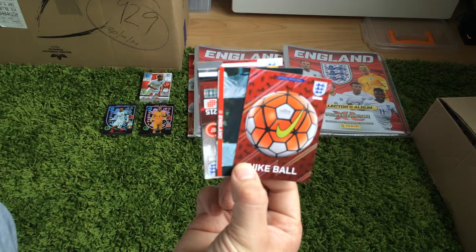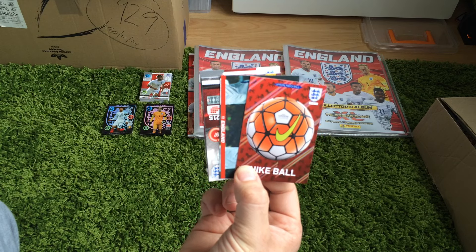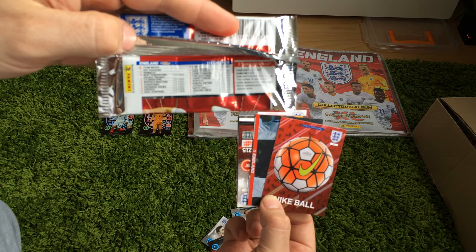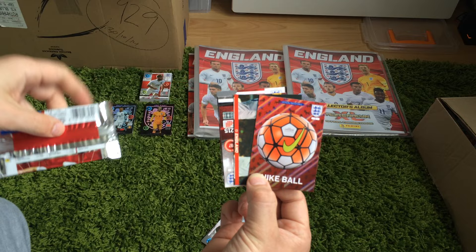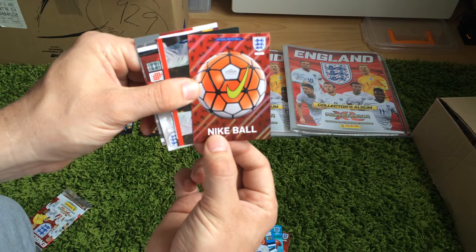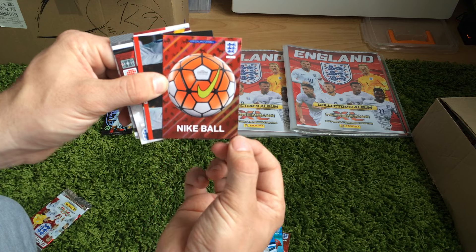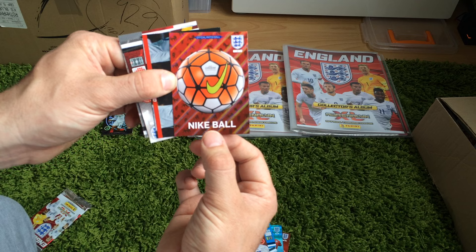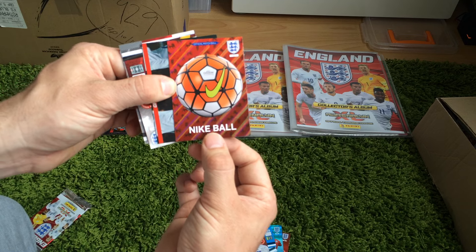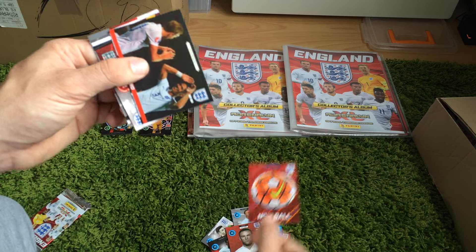And then we have a Nike ball. If we actually look at the ratios, the ball is quite a rare card — a match ball is 1 in 19 packs. So that's a pretty cool card. Obviously, Nike — for these major tournaments, World Cups and things — Nike or Adidas or whoever's manufacturing the ball will come up with a new ball. And you can see there's a hologram effect on that card as well.